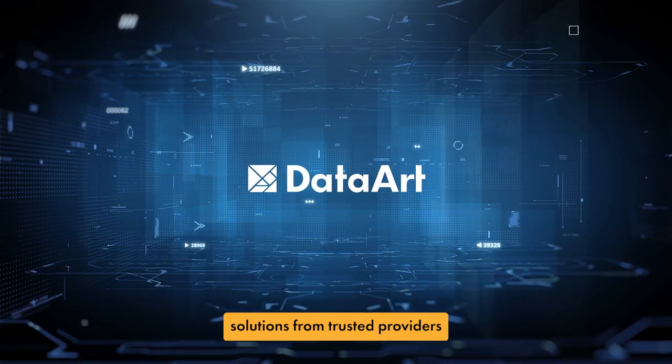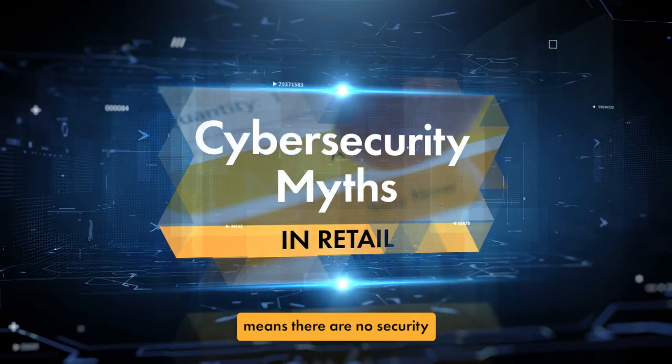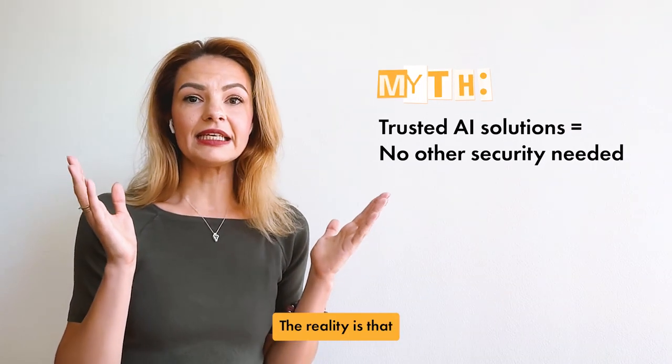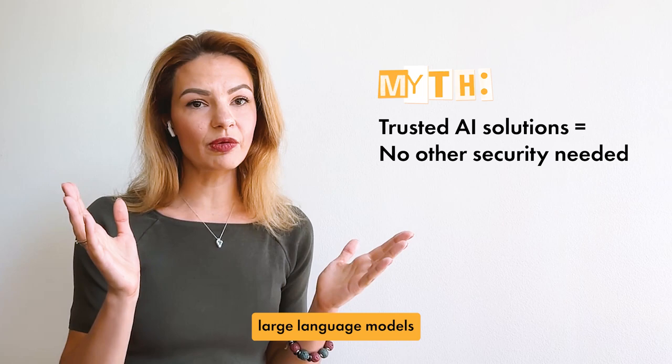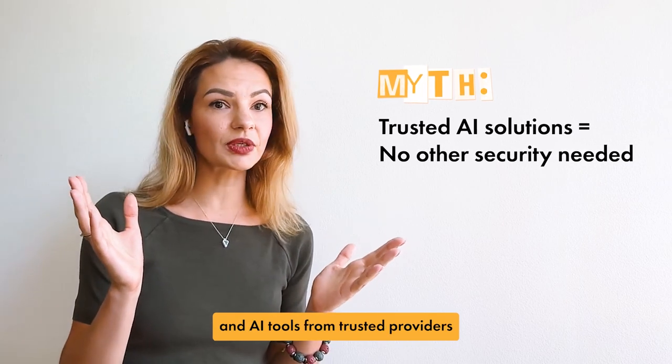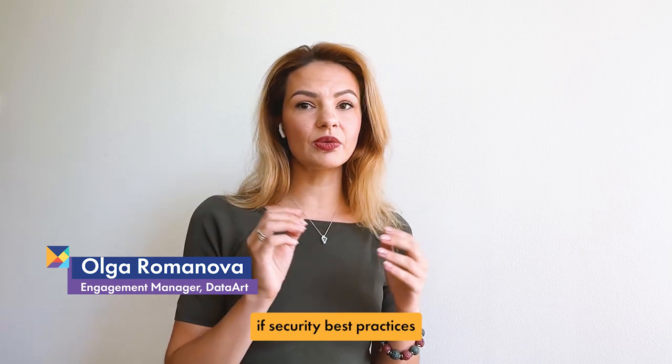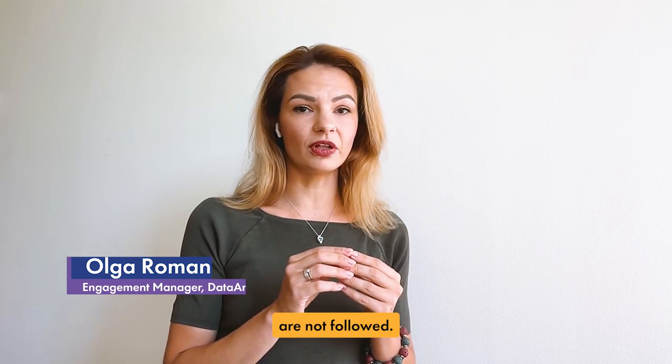Think that using AI solutions from trusted providers means there are no security risks by default? That's not always true. The reality is that even the most abundant large language models and AI tools from trusted providers can be prone to vulnerabilities if security best practices are not followed.